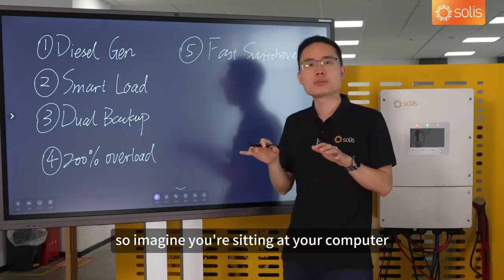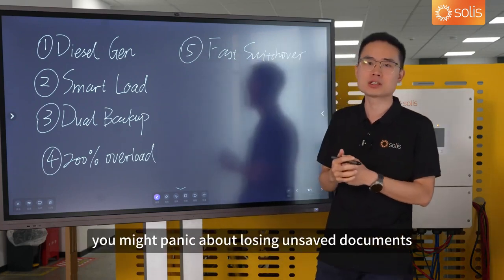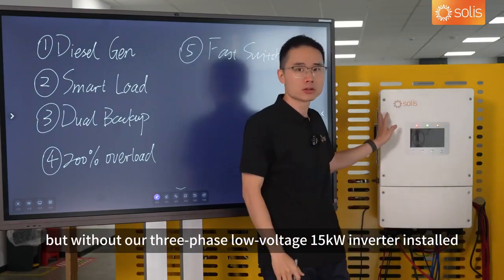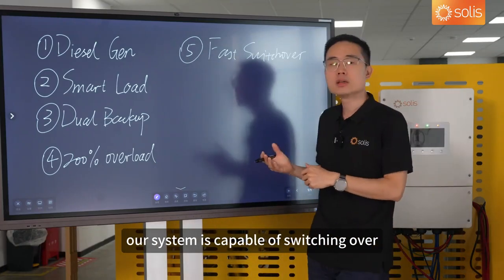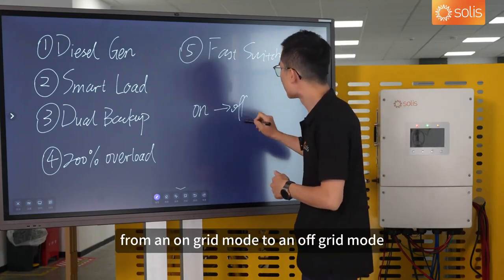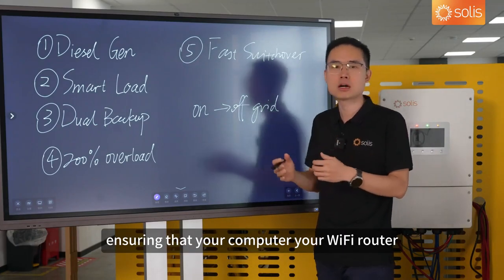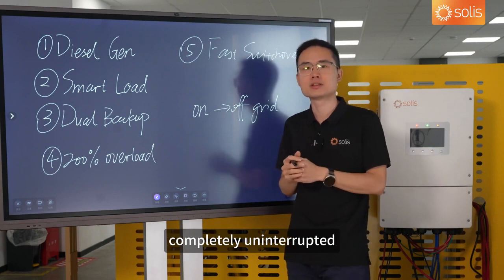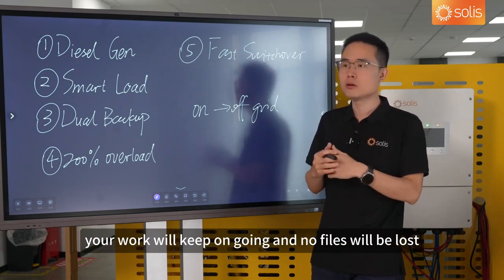The next benefit is the UPS-grade fast switchover. Imagine you're sitting at your computer, fully focused at work, and suddenly the power goes out. You might panic about losing unsaved documents or having your video call cut off. But with our 3-phase low-voltage 15 kW inverter installed, things would be completely different. Our system is capable of switching from on-grid mode to off-grid mode in less than a few milliseconds, ensuring that your computer, your Wi-Fi router, and all other electronic devices continue to work normally, completely uninterrupted. You won't even notice the power outage — your work keeps going, and no files will be lost.